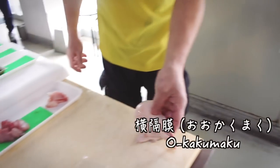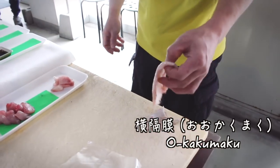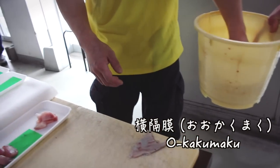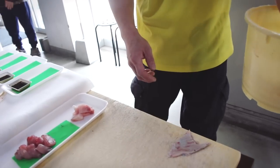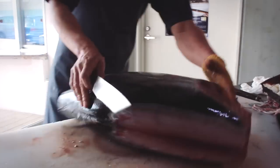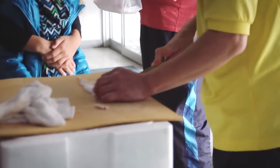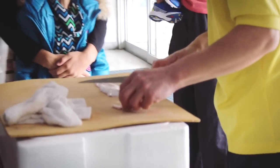Next up is Ōkaku maku, or the diaphragm of the tuna. You might be surprised to know that this can be eaten as sashimi as well. By the way, as one fisherman carves the fish, another is preparing all the sashimi so that onlookers can enjoy the different flavors and compare the textures right there on the spot.